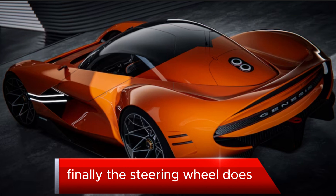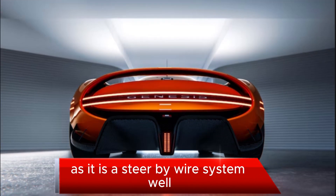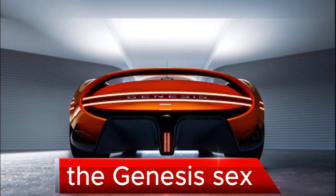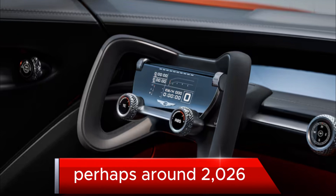Finally, the steering wheel does not have a direct connection to the front wheels, as it is a steer-by-wire system. While we don't expect to get a real version of the Genesis Grand Berlinetta, the Genesis X Coupe and convertible concepts are expected to eventually make it to production, perhaps around 2026.